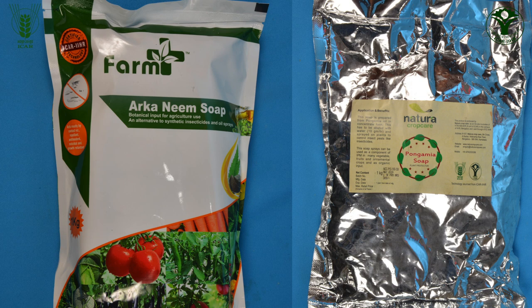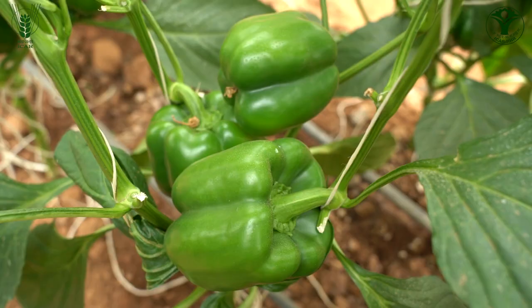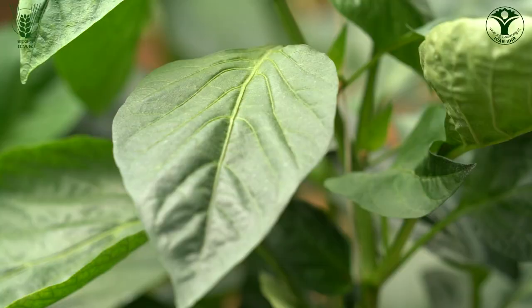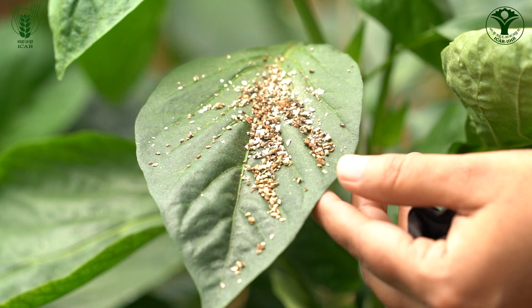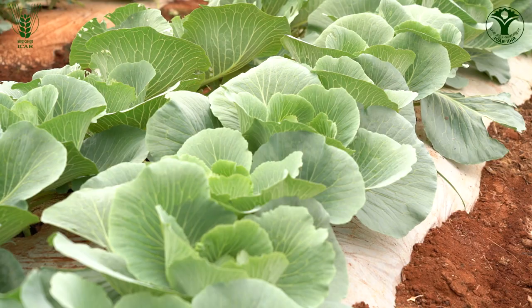IIHR has botanical formulations like neem soap and pungamia soap, used from the starting stage of the crop. The major purpose of recommending these botanicals is to avoid residues in the end product and to minimize development of insecticide resistance, which is common when using synthetic chemicals. Bioagents like anthocoryd bugs for thrips management and predatory mites for mites in capsicum are also used. Using all these in an integrated fashion enables effective control of different pests on capsicum crop. Synthetic chemicals not only result in residues but also cause resistance problems if the same chemical is used repeatedly.